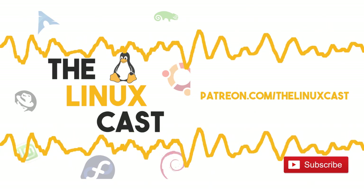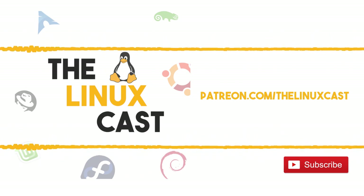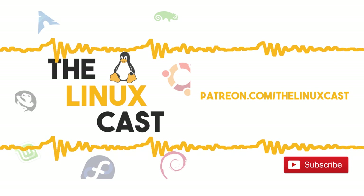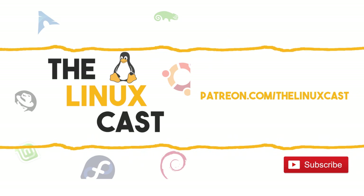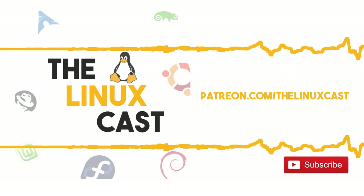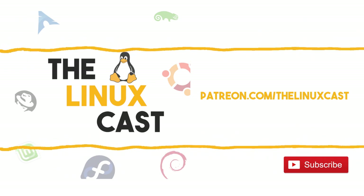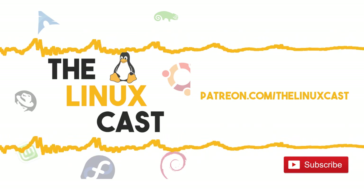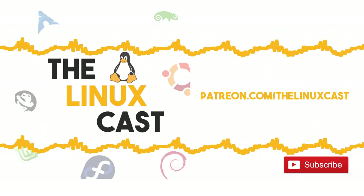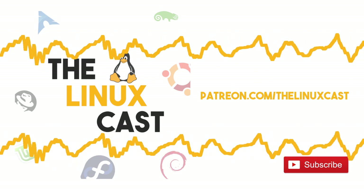Let's jump into the contact information. You can contact us at The Linux Cast on Twitter; I'm at mtwb, Martin's at MartinTwit. You can find all these links in the show notes or video description, subscribe to all our feeds at thelinuxcast.org, contact us via email at thelinuxcast@gmail.com, follow us on Facebook at facebook.com/thelinuxcast, and subscribe on YouTube at youtube.com/thelinuxcast.